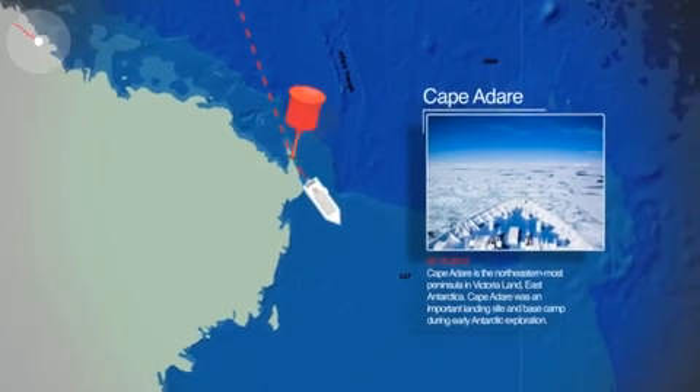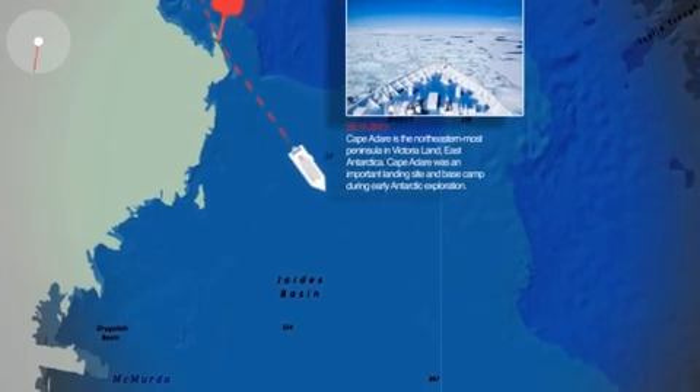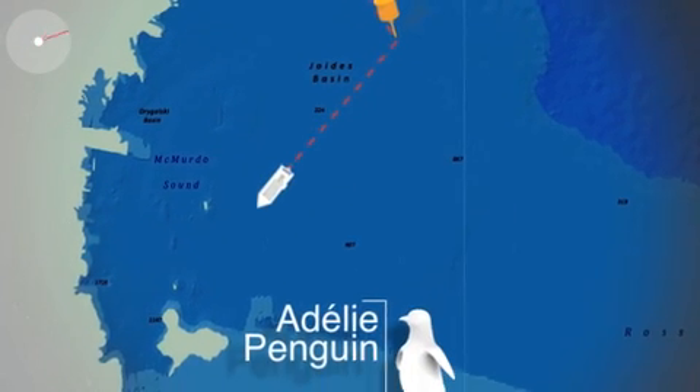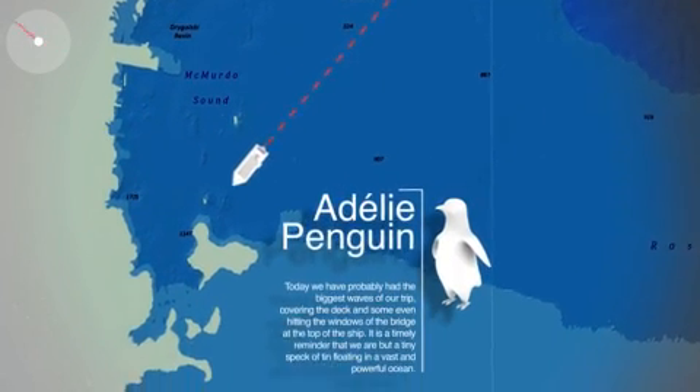There is a lot of ice around Cape Adare, so we have to make our way around that to get to our next destination, Franklin Island. We should spot a large rookery of penguins there.